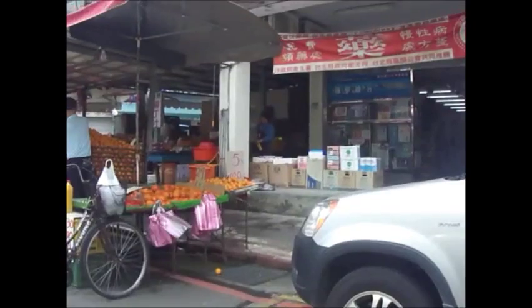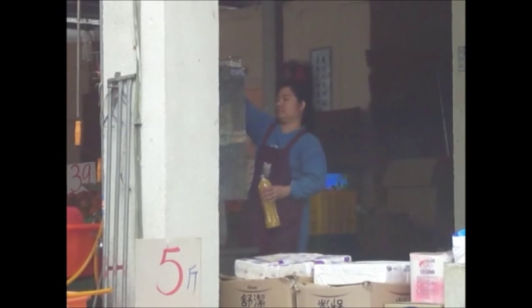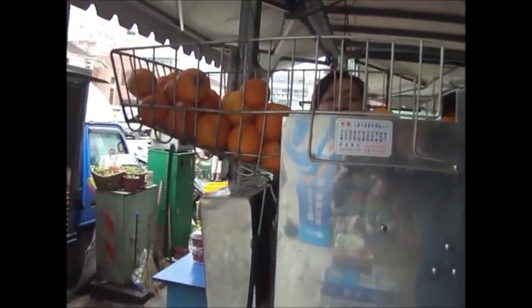Here you can see the woman is making the orange juice. She's pouring the orange juice out from the machine and covering it up. Here is the machine making the orange juice — you can see oranges in the basket on the upper part of the machine. They go in there and the machine automatically cuts the oranges in half and squeezes the juice out. That's a very cool way of making the juice.